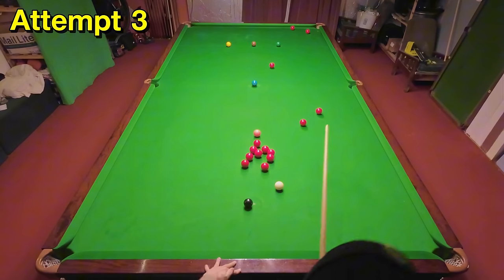The difficulty I'm having is because I'm digging down off the cushion in order to screw back for the black, and I'm struggling to get the angle right. On the majority of these attempts I'm hitting it too straight, but I've got it in the end.